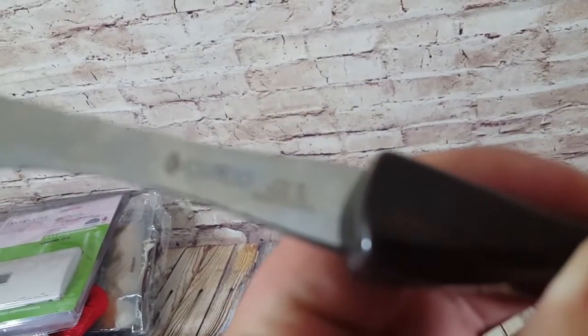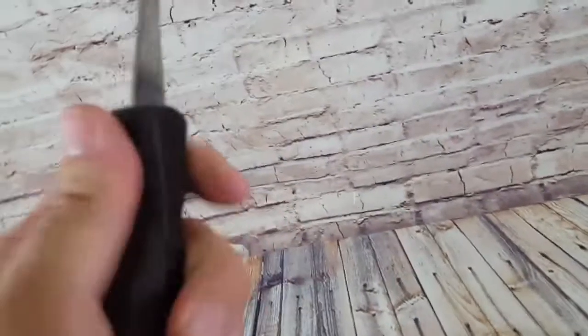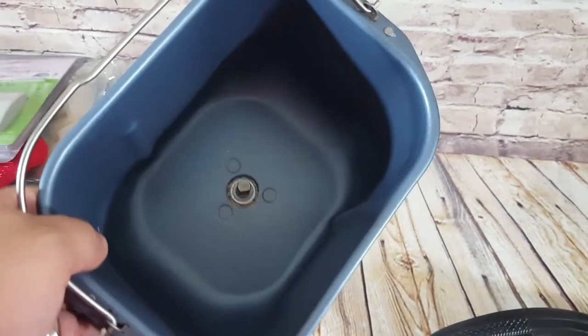A Cutco fork — model 1726. Paid about a dollar at a thrift store and sold it for $15. Cutco is a good brand.